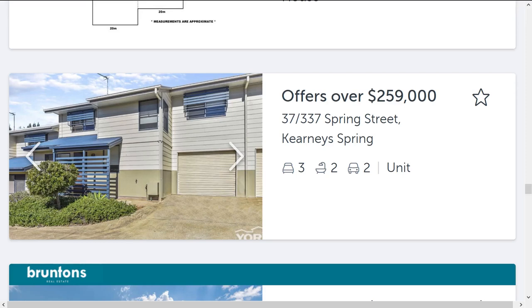Here's a townhouse for sale in regional Queensland. Three bedrooms, two bathrooms, two places to park the car. For $259,000, it sounds like a good deal, don't you think?